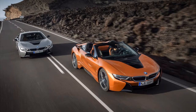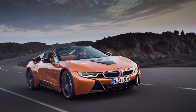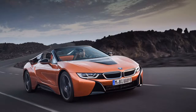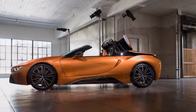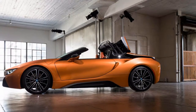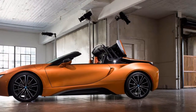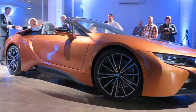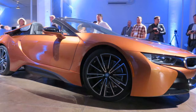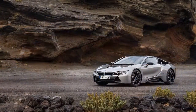Every verb, modifier, or descriptive word that could be used to portray the i8's exterior design is an understatement. While its proportions are typical for a mid-engine exotic, its design details are unlike anything else on the road today. In our estimation, it is one of the most stunning and unique designs on the road.